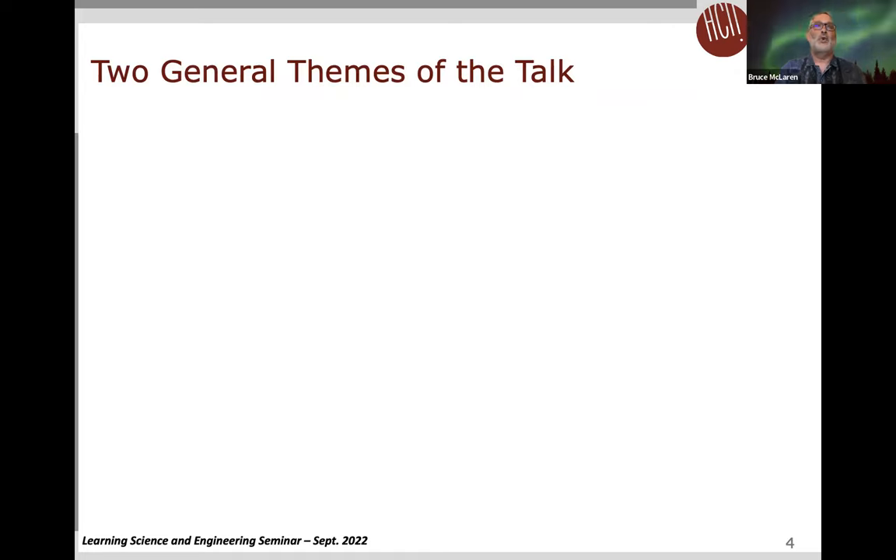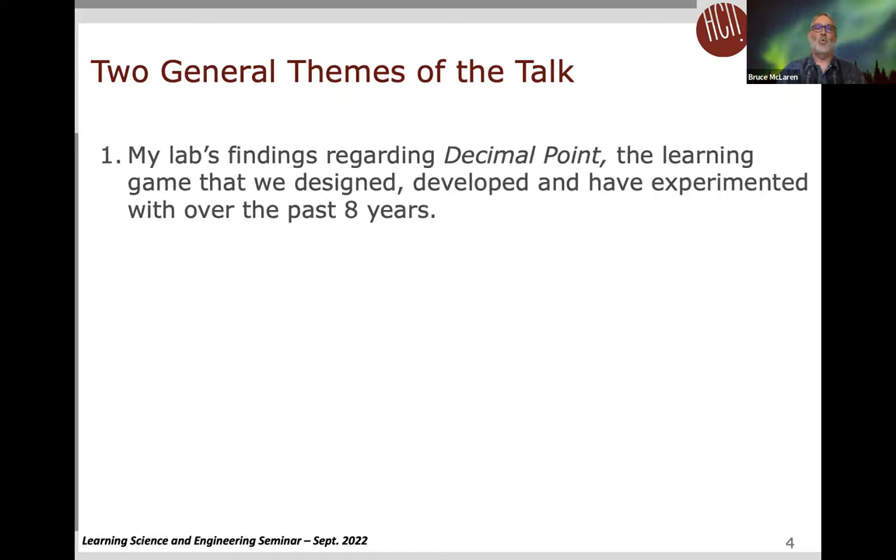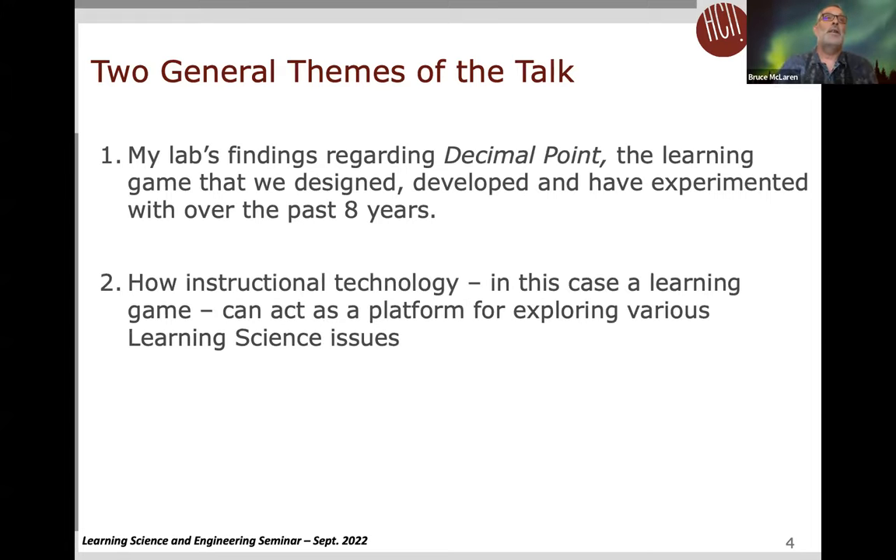What I'd like to do in this talk covers two general themes. The first and more elaborate one is I'm going to discuss the studies and findings we found with Decimal Point, the learning game my lab has designed and developed starting in 2014. But I also want to take a little bit of time to talk about how instructional technology, and in this case a learning game, can act as a platform for exploring various learning science issues.